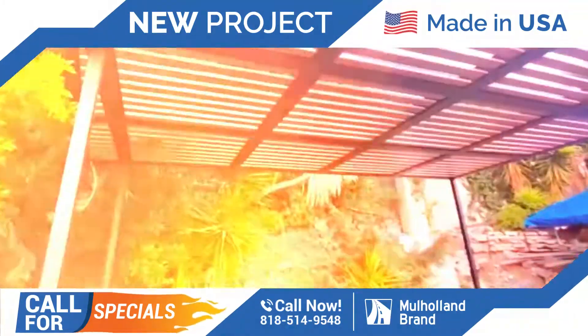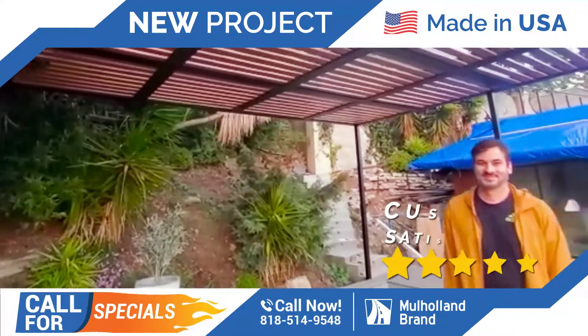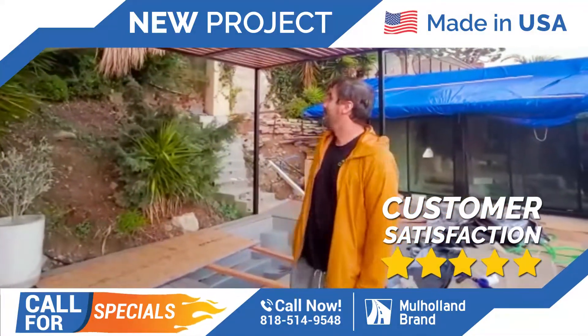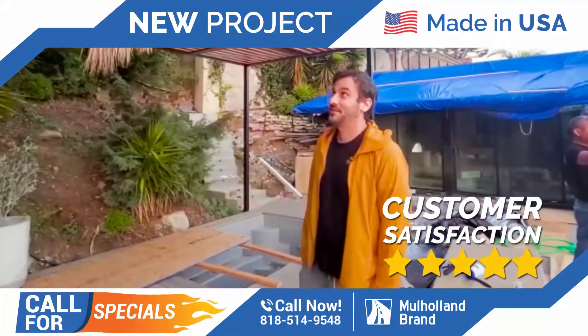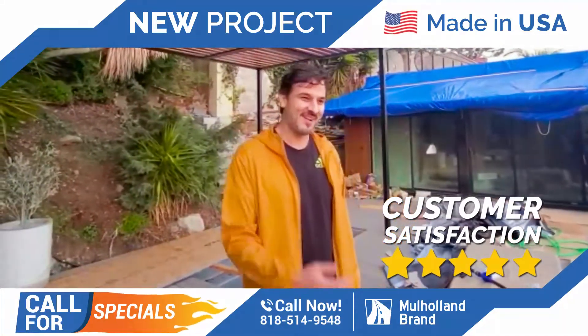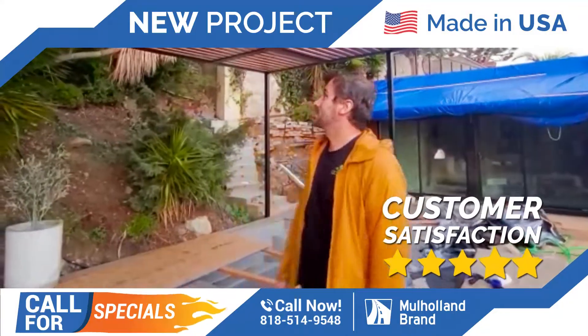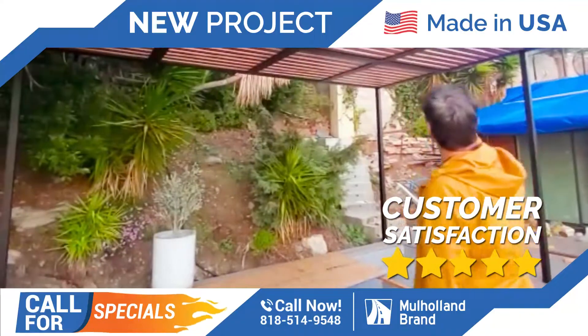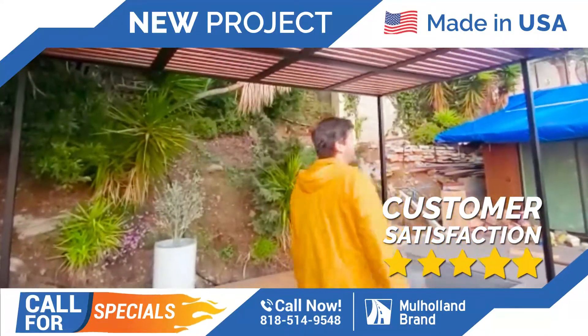You see the small rivets there. I'm here with the customer, Mr. Tlaib. How do you feel about this pergola, man? My mind is blown. This is so much more beautiful than I expected. And this is not just for the camera — I told you the same thing just now. This is a piece of art, man.